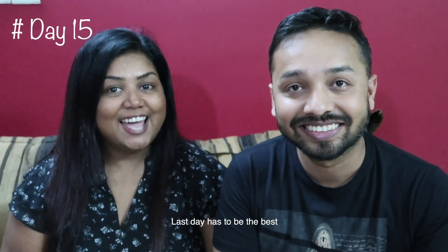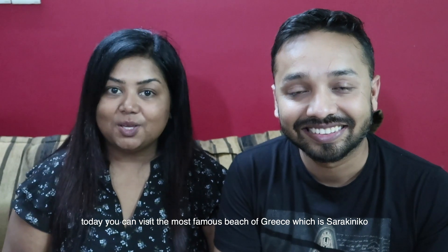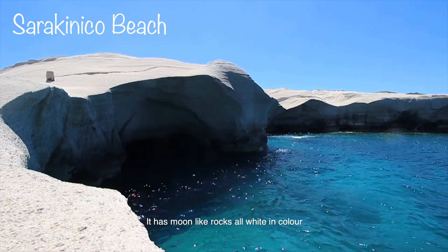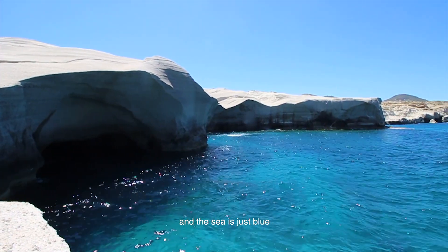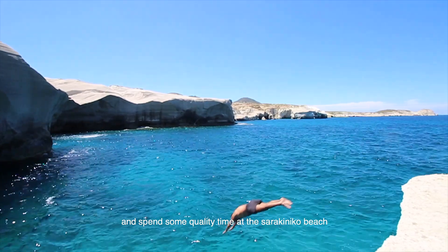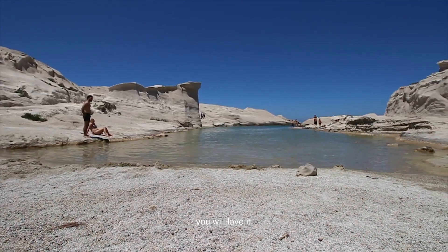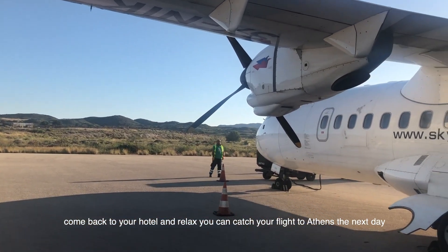Day 15: Last day has to be the best. Visit the most famous beach — Sarakiniko. It's out of this world — moon-like white rocks with the most vivid blue sea. You can swim, click pictures, and spend some quality time at Sarakiniko beach. You'll love it. Come back to your hotel, relax, and catch a flight to Athens the next day.